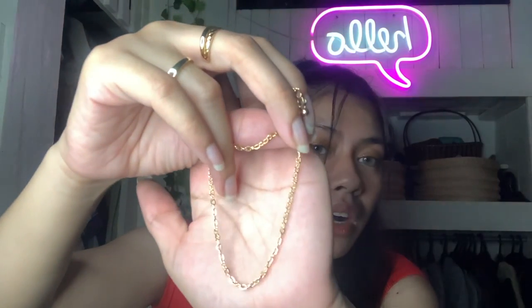Last but not the least, I also got some accessories sa Zaful. Hindi makakompleto ang Zaful haul natin if wala tayong accessories. I got this gold bracelet, and I also have this — ito yung favorite one ko — parang snake type siya. And then I also have this one — ibang shape naman siya. Actually isang set siya ng bracelet so you'll get three sizes per case. That's it for my Zaful haul.